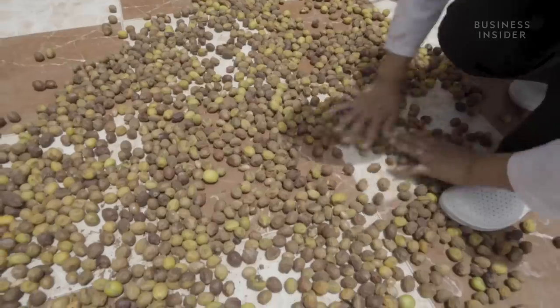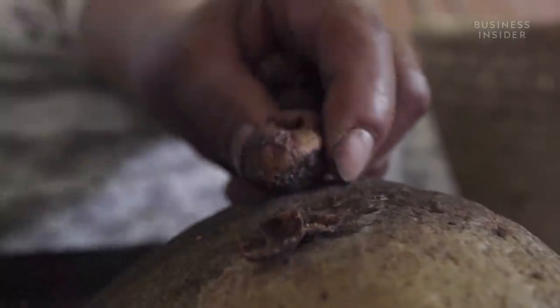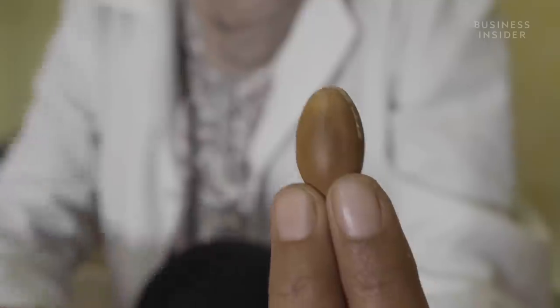Once collected, the argan fruits are sun-dried before being peeled and depulped by hand to remove the fleshy outer layers. The leftover argan nut then needs to be cracked to retrieve the oil-rich kernel inside.